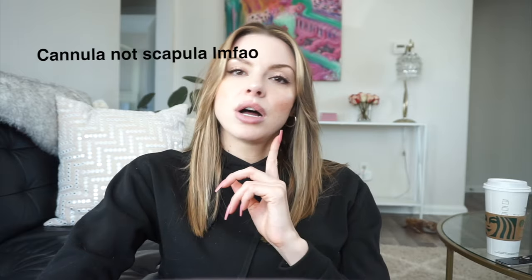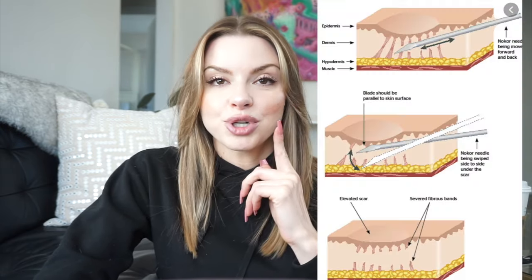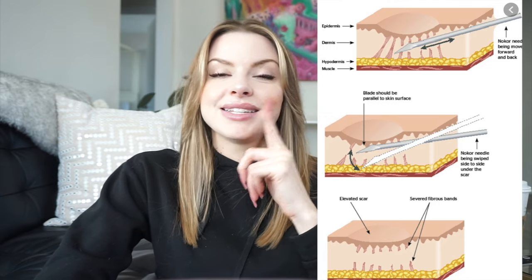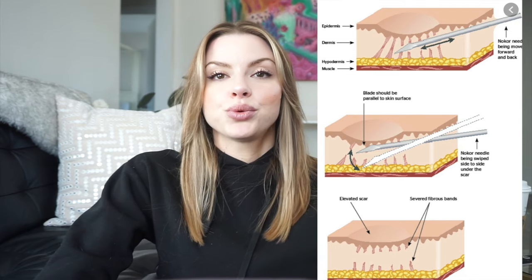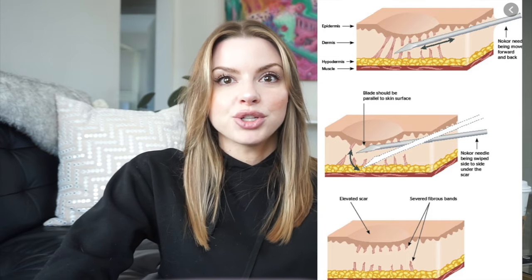Another treatment involves doctors using a scalpel to go in between the epidermis and the dermis to scrape and disconnect the adhesion between the two layers — it's that adhesion that's creating the depression. This also forces collagen production, and you will see a dramatic difference in your acne scars with these approaches.